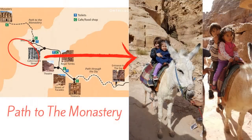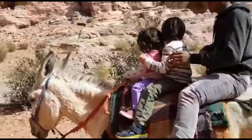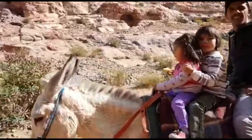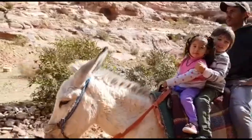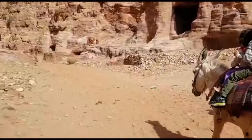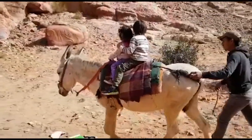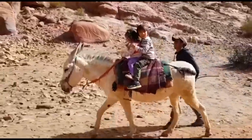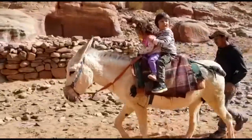To go up to the Monastery, you can walk or ride a donkey. You have to climb 800 rocks by stairs. That is a lot for me! My little sister and I went up to the Monastery on a donkey. It took me a long time to go to my favorite place. My favorite is the Monastery as it is almost like a big temple!